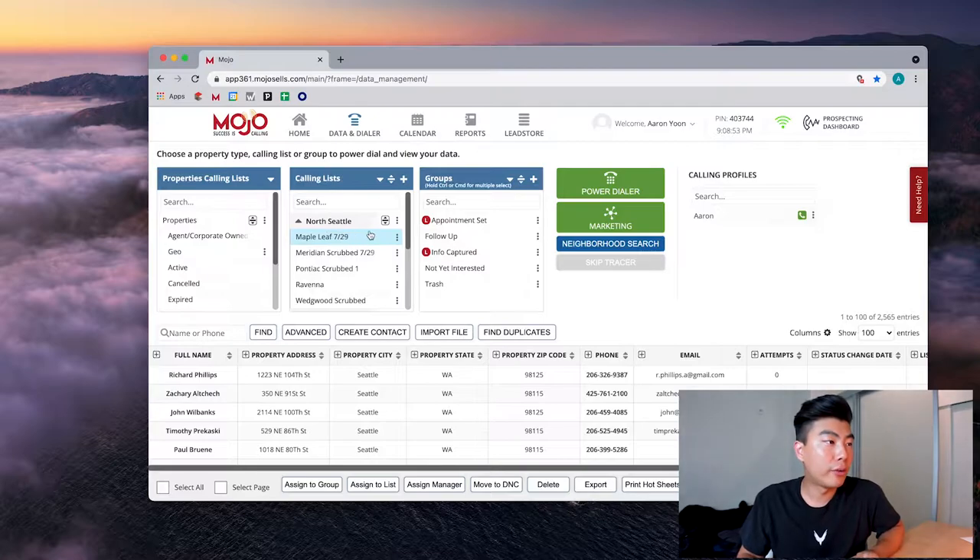I actually just found an off-market property at $1.3 million on Maple Leaf. I didn't end up double-ending it — I only represented the buyer; the seller had their own agent already. You're gonna find that at higher price points, people with money typically have a larger network, and a larger network comes with knowing a real estate agent. Anyway, load it up and fire up the triple line dialer.